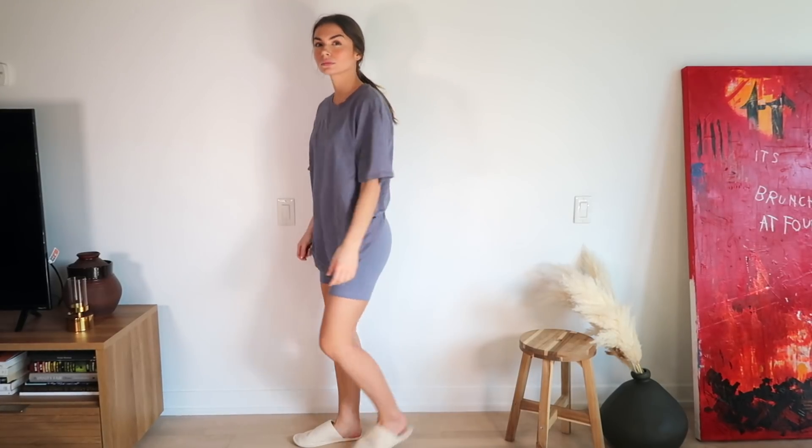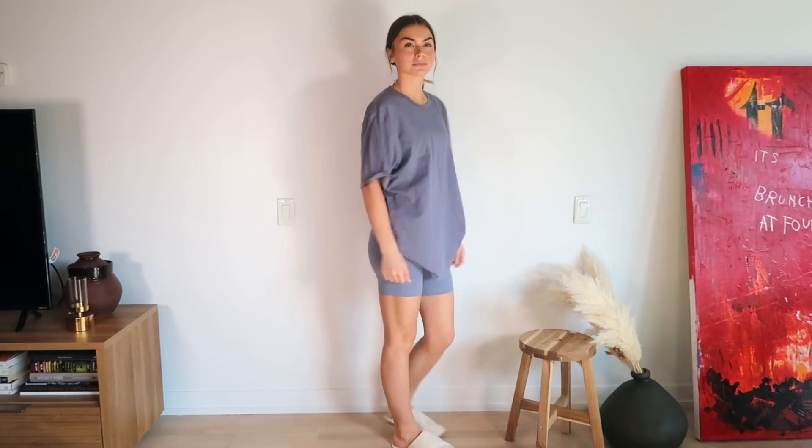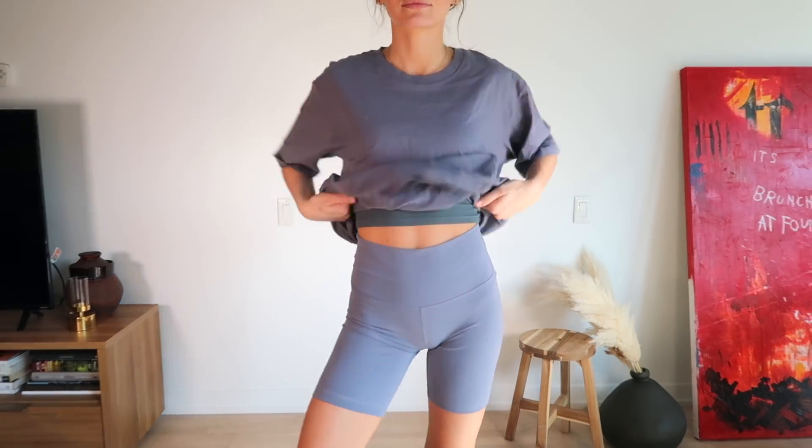The next thing is an oversized shirt and spandex shorts kind of look. This set is specifically from Aritzia — I love the oversized shirt and it's a matching set in the same color. It looks really cute and it's super comfortable, especially if your house is a little bit warmer or you're quarantined in a hot climate. I have a bunch of different bike shorts and I'll link them all down below. The bike short with an oversized tee look, whether it be a vintage tee or a new tee — big fan of that.